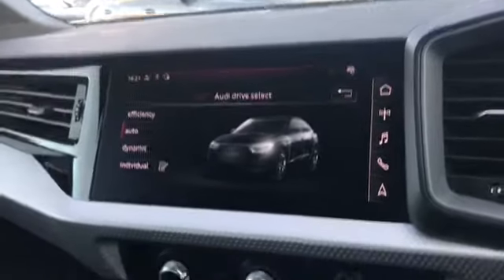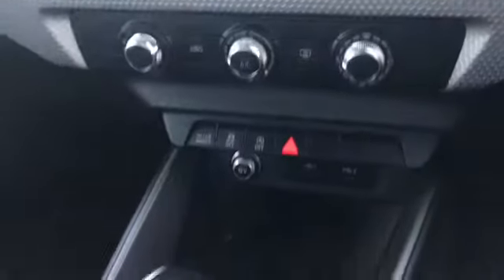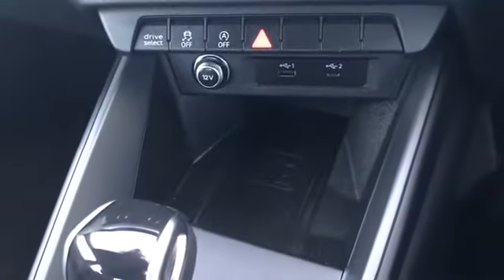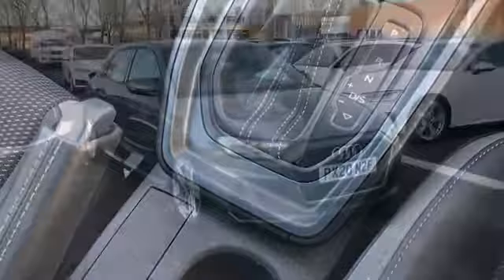Not forgetting our Audi drive select. Moving down, we have the manual air conditioning and we do have another button there to access Audi drive select. We have the Audi phone box with wireless charging for on the go and the S-Tronic gearbox with the manual handbrake.